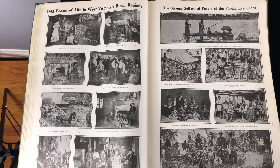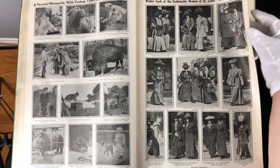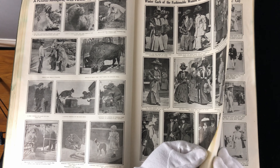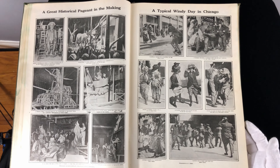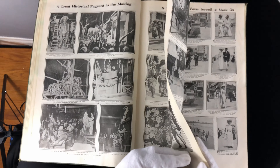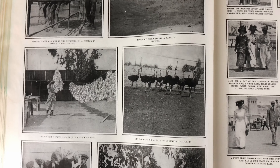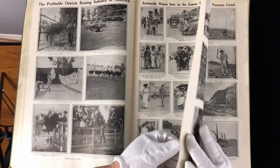West Virginia rural communities. Florida Everglades. A lot of buffalo — I noticed there's a lot of buffalo hanging around. They have zoo buffalo, so the menagerie. And you've got women in St. Louis. And then you've got pageant making. And a windy day in Chicago where women's clothes are hiking up because it's so windy. Profitable ostrich farming. The drying of ostrich plumes. Fashionable women seen in Atlantic City boardwalks — they have pedal cars; you can pedal around the boardwalk on three-wheeled bicycles.